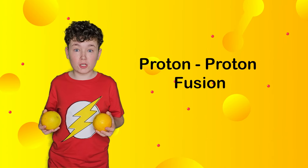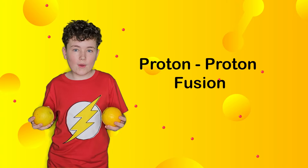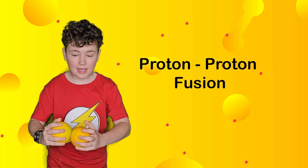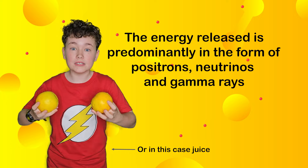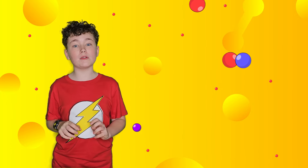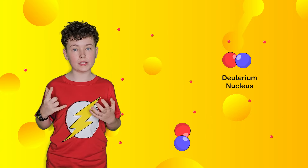Imagine these are protons. Two of these normally repel each other due to their like charges. However, because they travel so incredibly fast, they can overcome these forces and actually collide in a way that they fuse together. These collisions cause a loss of mass, and it is this mass that is then converted into energy. One of the protons converts into a neutron via the release of a positron and a neutrino, and this resulting combination is called deuterium.